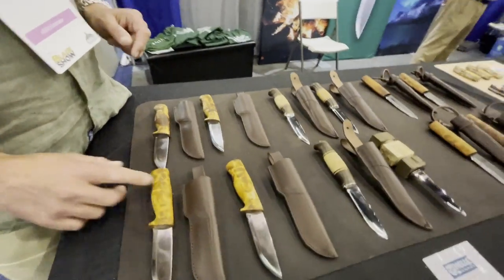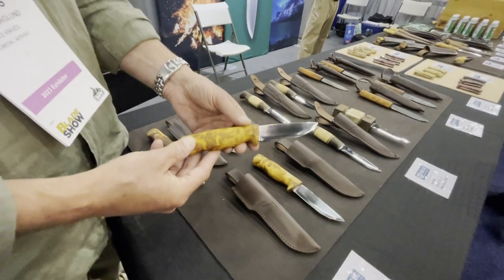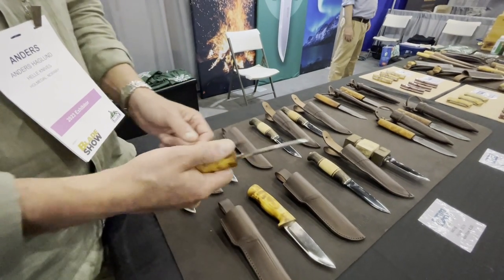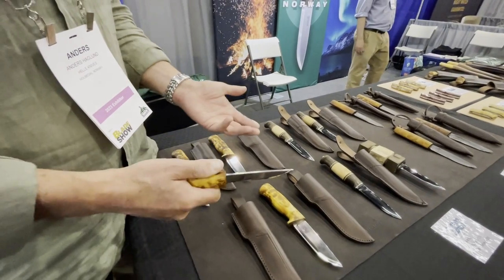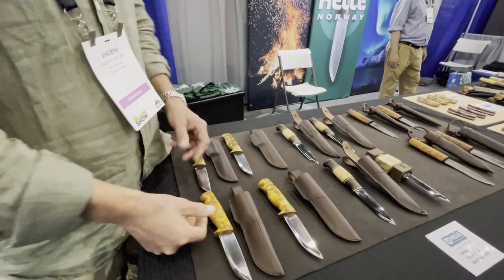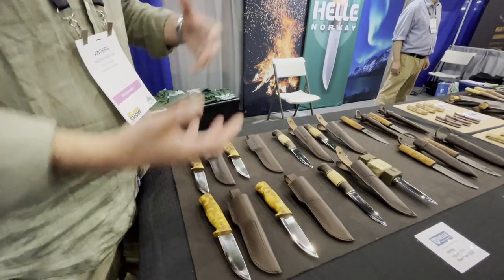The Egan, the first one over here, is maybe our most sold knife. It's a very classic, lightweight, stick-tang construction knife. It's got a really comfortable handle. You can work with this one for carving for hours without getting hot spots in your hand.